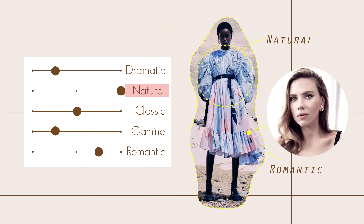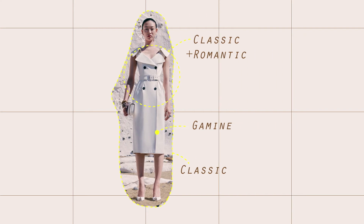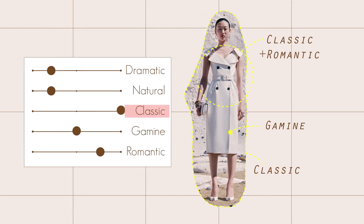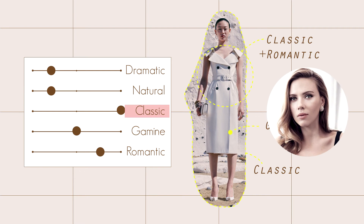For the third outfit, this trench dress is clean and symmetrical, which is classic. There is a smooth brown collar, also classic. The fabric is defined and crisp, which is gamine. Overall, this clean, minimal dress is mostly classic and will absolutely look stunning on Rosamund Pike, as well as Scarlett Johansson, who is romantic.